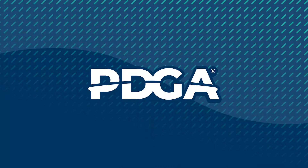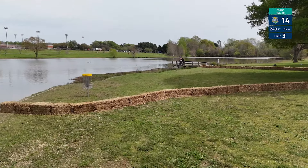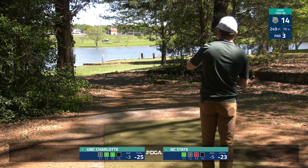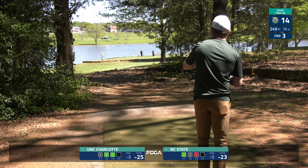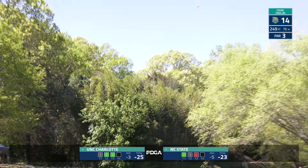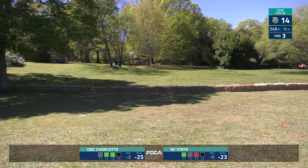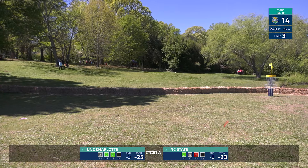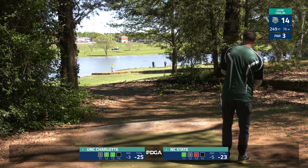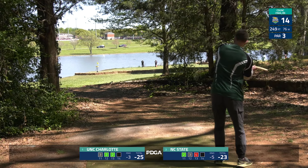Here's hole 14 — 249 feet, downhill OB island. If you're OB off the tee you go to the first drop zone, and from there would cascade to the second if once again OB. A great hole for doubles — first guy just chip something onto the fat part of the green, give yourself a circle two look, then let your partner maybe give it an ace run. We saw one earlier in the week — it's available.